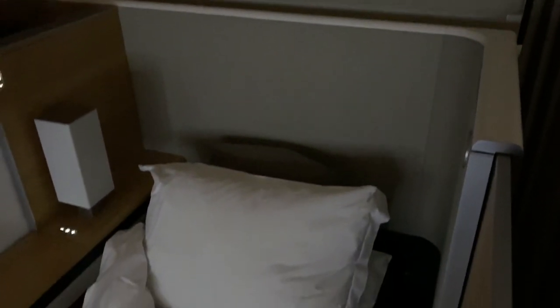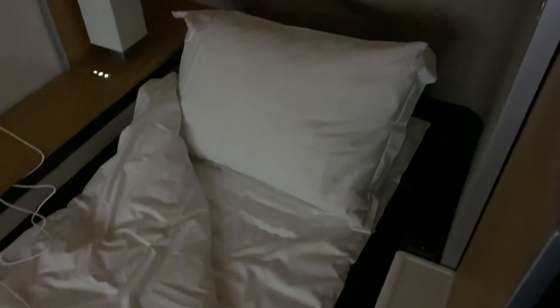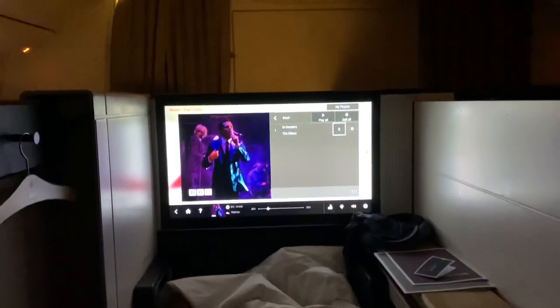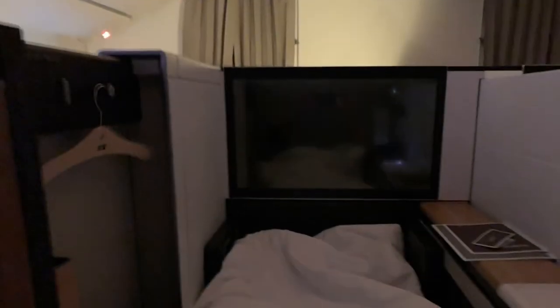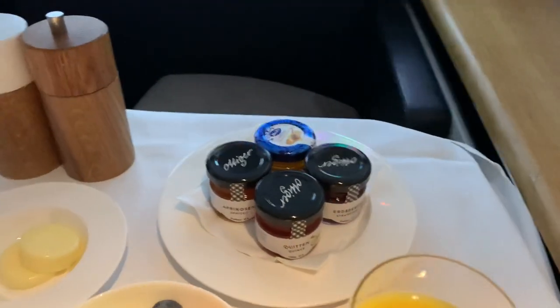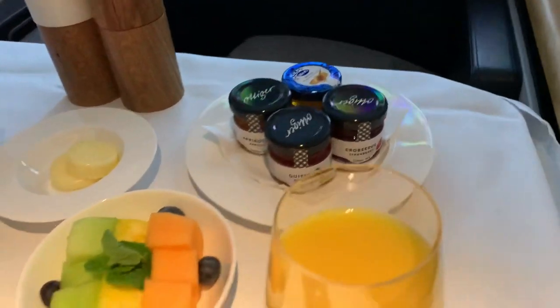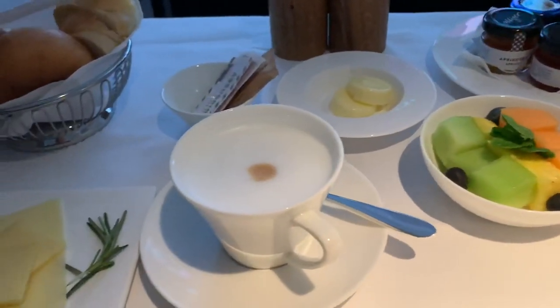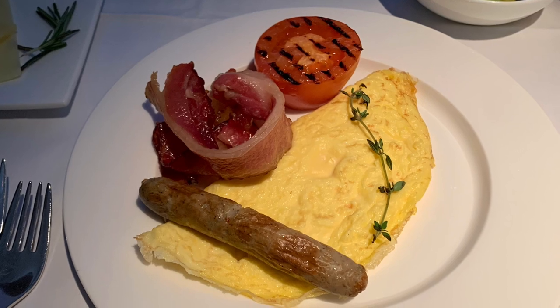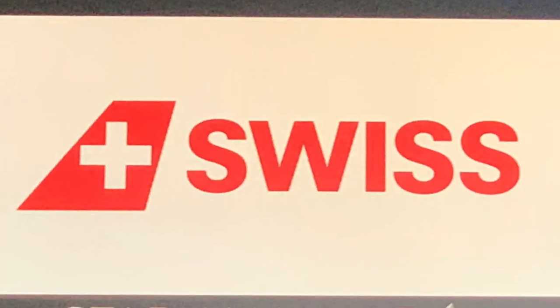While I was away from the suite, the flight attendant transformed the seat into a very comfortable bed. A mattress pad and fluffy duvet made it extra comfy, and two pillows provided plenty of support. The dimensions of the bed are such that even someone six feet tall can comfortably stretch out. The bed itself was divine, but unfortunately, without personal air vents, I found that the cabin became a little bit too warm. I still managed to sleep until breakfast time, whereupon a full breakfast spread was laid out before me.